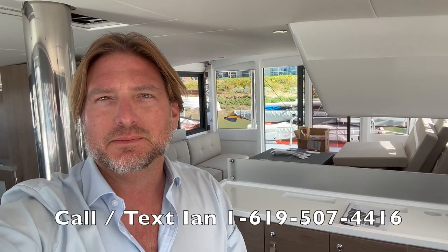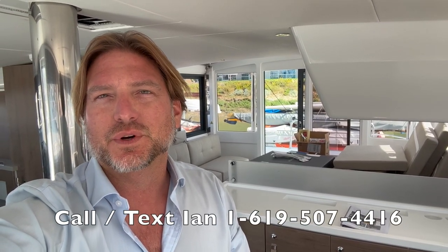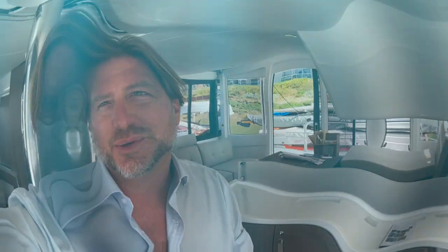I hope you found this short video helpful and informative. If you'd like more information about the Bali catamarans or the 4.4 we're currently on, please feel free to contact me at any time — day or night. I look forward to hearing from you and hopefully earning your business. Thank you.